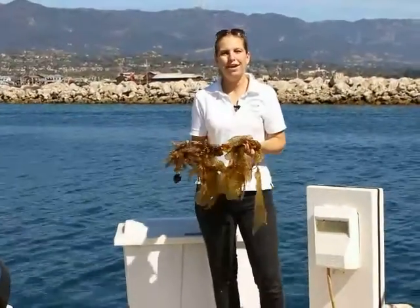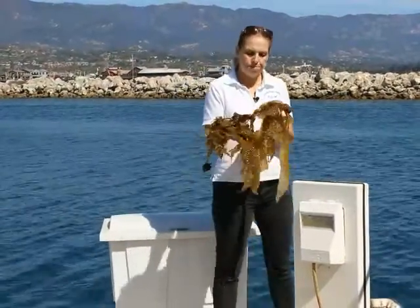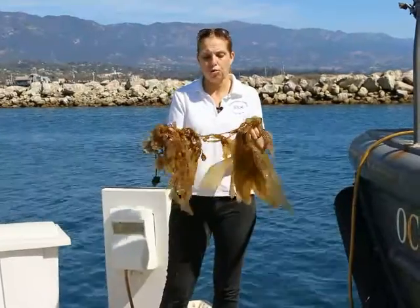Hi, I'm Kimberly Ray, and welcome to another episode of Sustainable Seafood Experience. Today we're going to talk about kelp, or seaweed as some people call it. It actually grows two feet per day — almost fast enough to watch it grow.